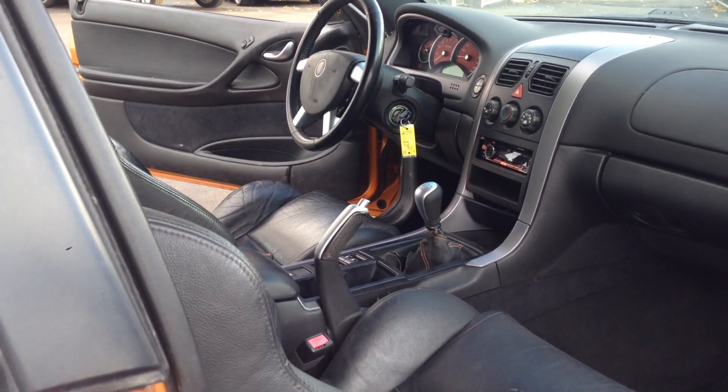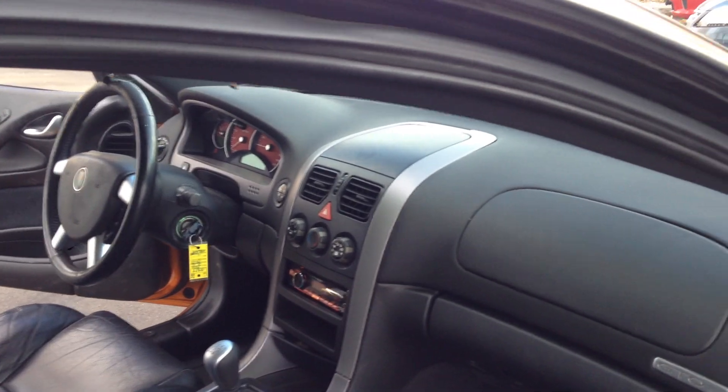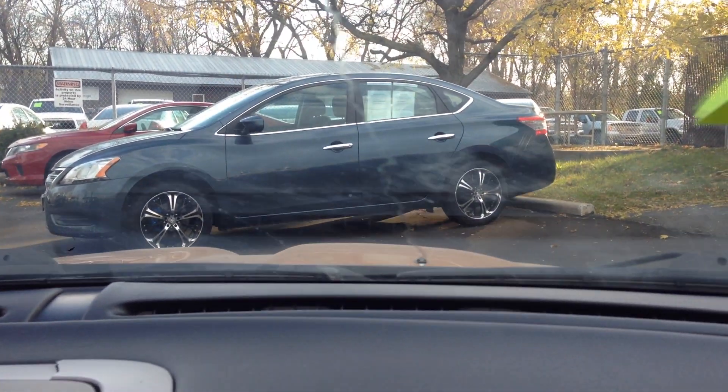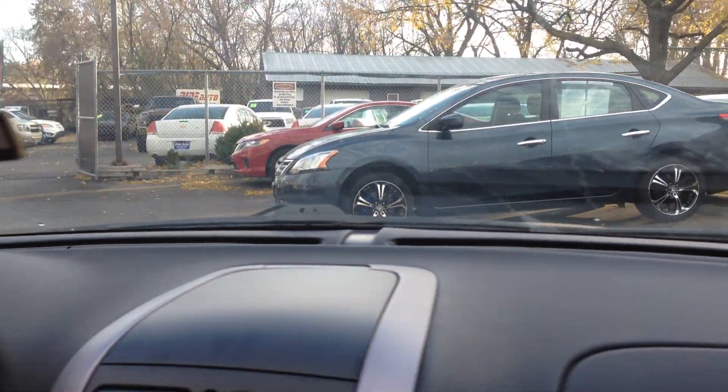Let's take you on a short test drive to show you how the vehicle drives. Okay folks, welcome into the muscle car.